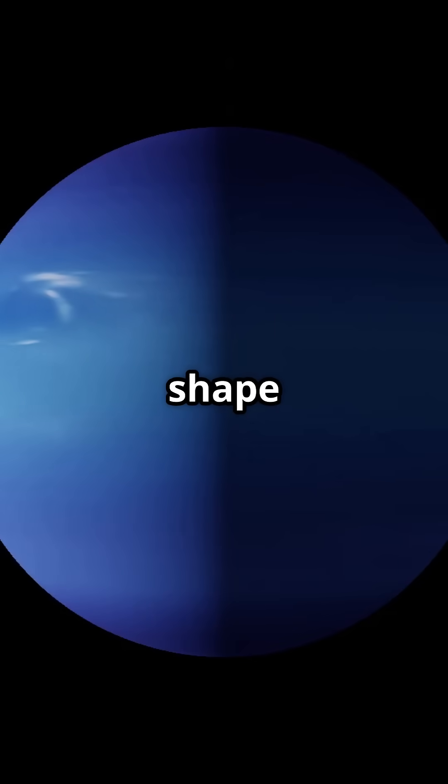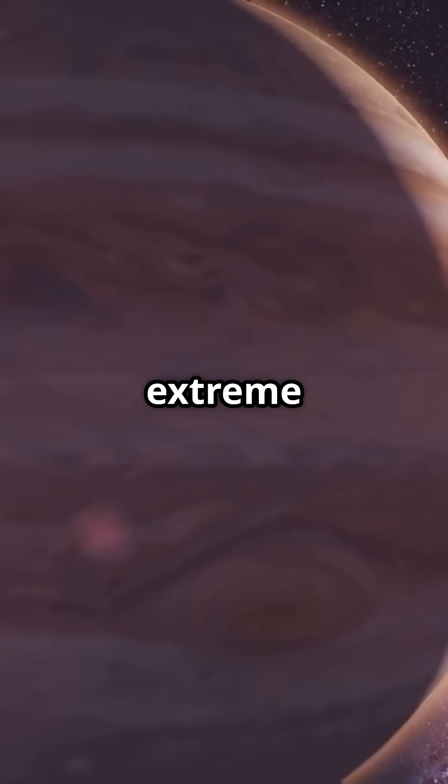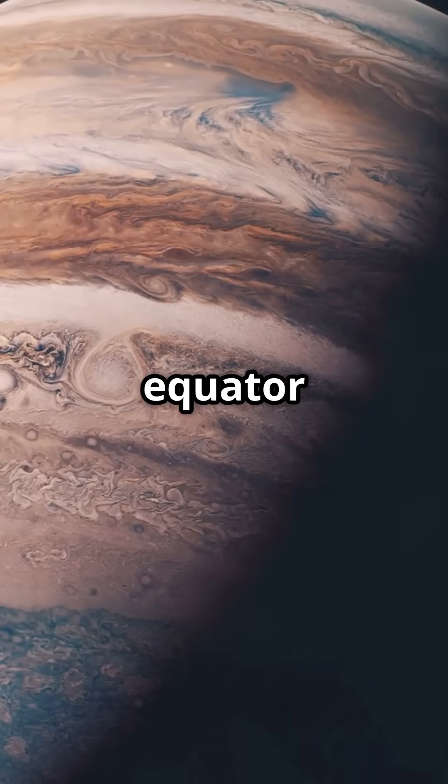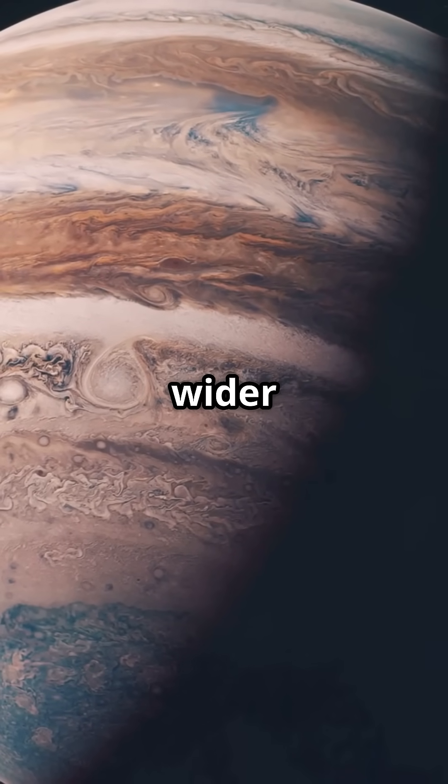Scientists call this shape an oblate spheroid. While Earth also bulges slightly, Jupiter's extreme spin makes the difference obvious. Its diameter at the equator is over 7,000 kilometers wider than at the poles.